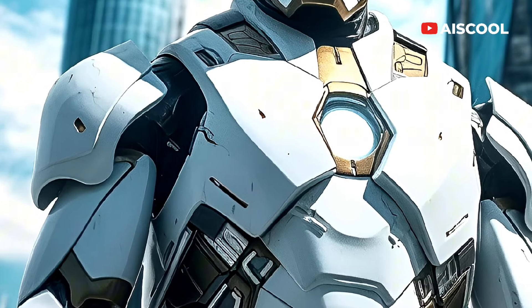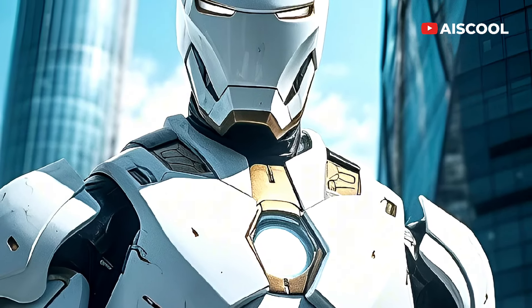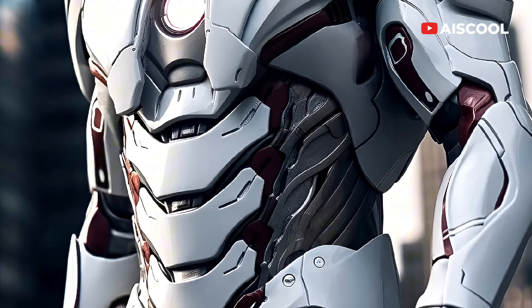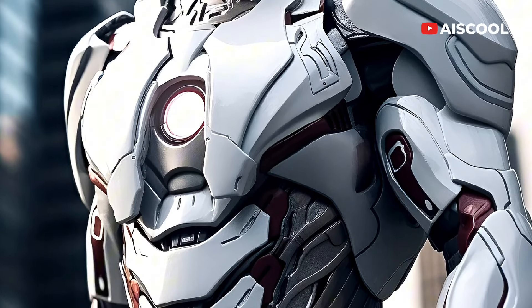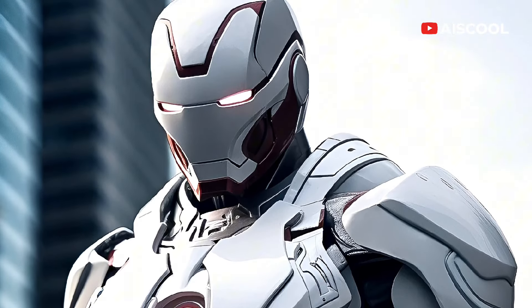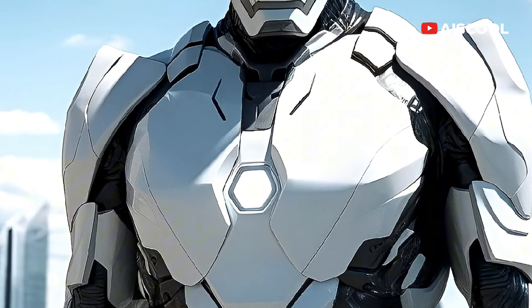Tony's new armor has been completely converted to the latest nanotechnology, meaning it's practically invisible to all forms of detection — whether he's traveling through space or going about his daily routine in the city streets, Tony is practically untouchable.